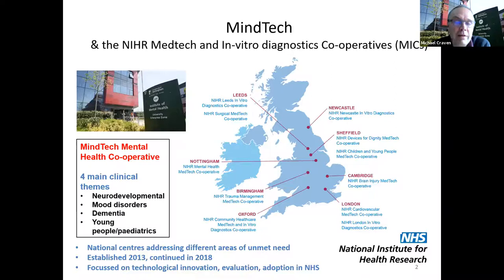We're focused on areas of unmet need in health services which could be addressed by technologies. We've been going since 2013 — originally called Healthcare Technology Cooperatives, then continued as MICs from 2018 — and we're coming close to the second five-year cycle. Each MIC looks at different areas of healthcare; we're the specialists in mental health and dementias. Other clinical themes within our interests include neurodevelopmental disorders such as ADHD and Tourette's syndrome.